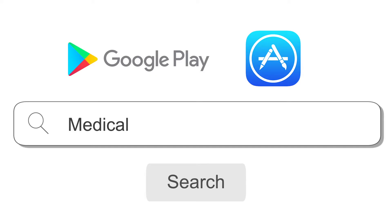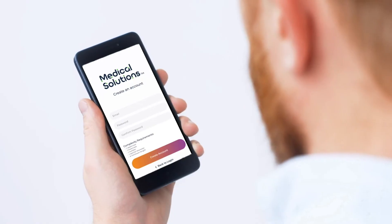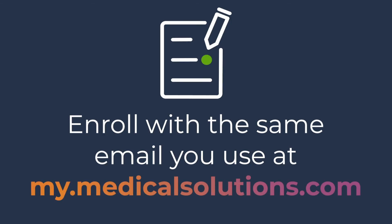You can get started by searching Medical Solutions in the Apple App Store or Google Play Store. Download and launch the app and enroll using the same email address you use for the nurse portal at my.medicalsolutions.com.